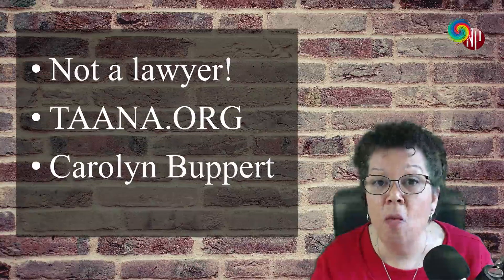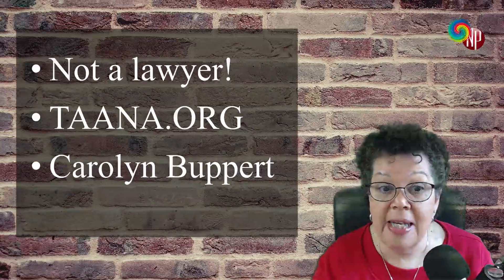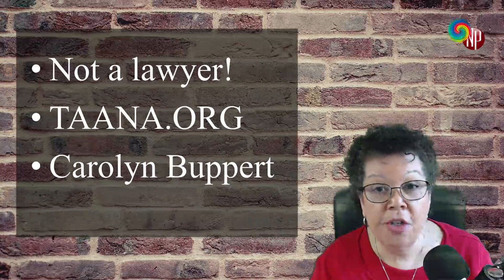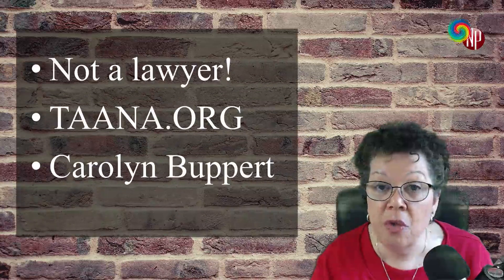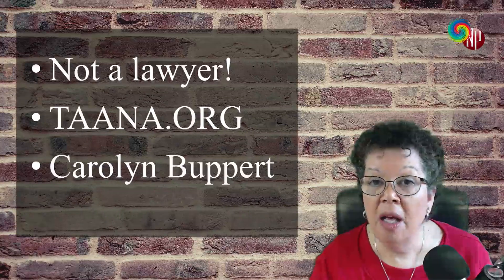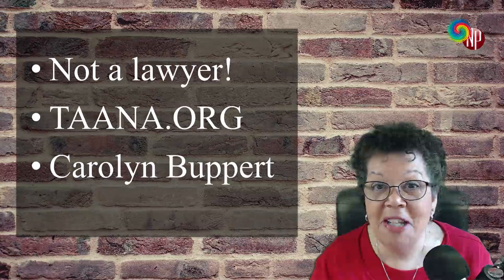Again, I'm not an attorney. I would highly encourage you, if you're looking for a nurse attorney or a nurse practitioner attorney or a medical-type attorney who understands your kind of practice, to go to the Association of American Nurse Attorneys — that's TAANA.org — and see if you can find a lawyer in your particular state. Many of you know Carolyn Bupert, a retired nurse practitioner attorney who has written the Nurse Practitioner's Business and Legal Guide to Practice. Carolyn is here on YouTube with her own channel — Google her or search for her. I'll put the link below. She has great information on malpractice, particularly for those of you who are employed.